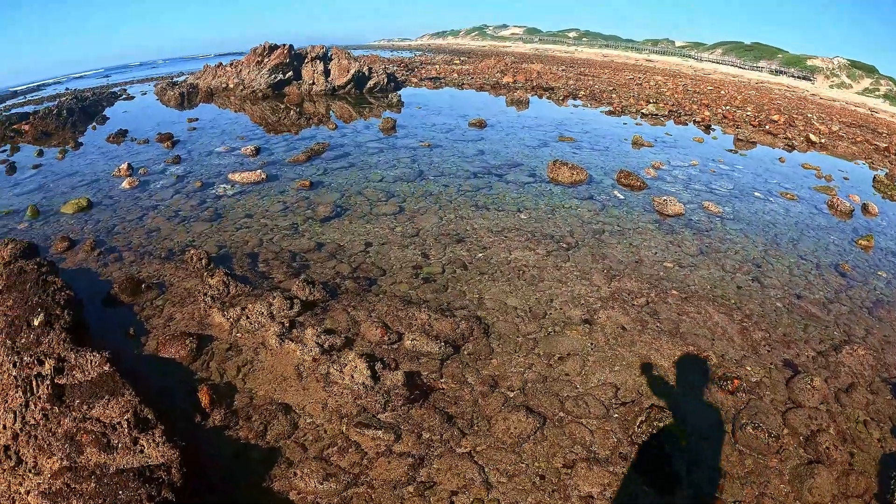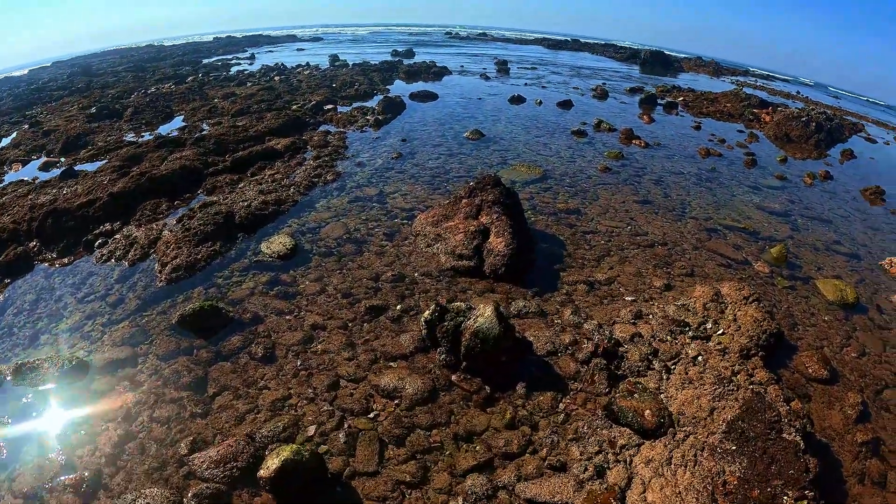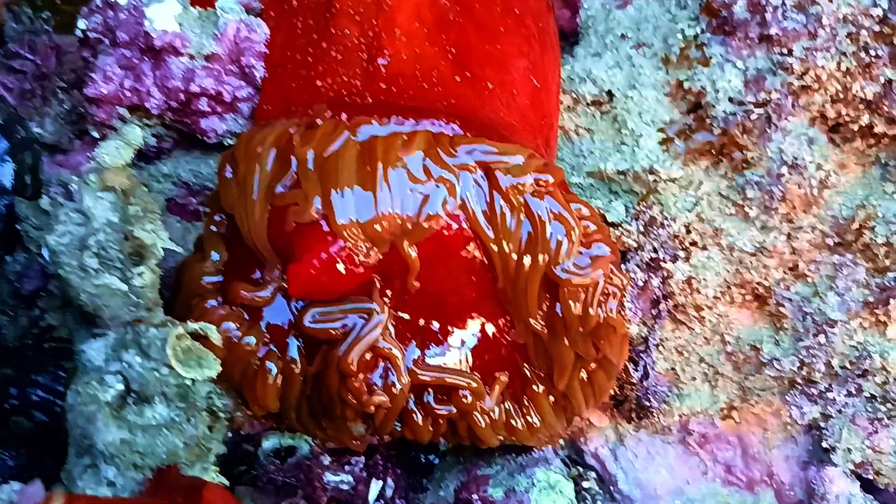The tide is out and the water is clear. Let's go have a look at what we can find in the tide pools today. This anemone is exposed and is now waiting for the tide to come in again.